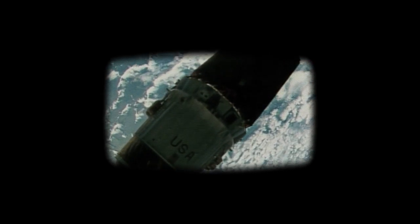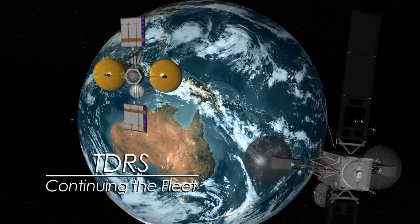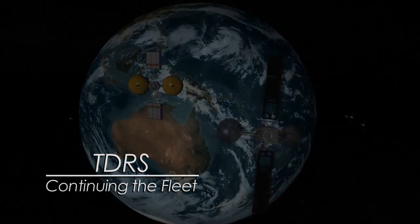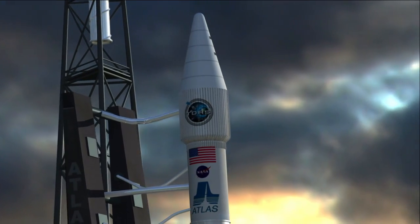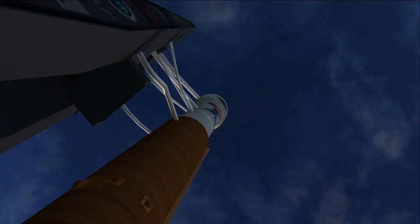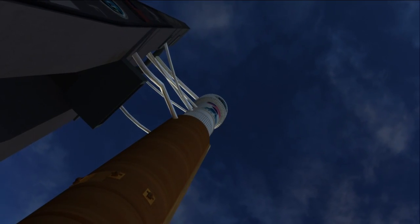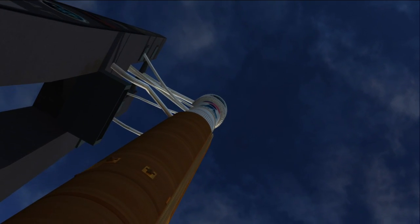Thirty years ago, NASA launched into a new era of high-bandwidth continuous space communication with the Tracking and Data Relay Satellite, TDRS. Today, NASA is continuing this legacy by launching the first of the next generation of satellites, TDRS-K. At Cape Canaveral, the TDRS-K spacecraft sits atop an Atlas V rocket ready for launch.